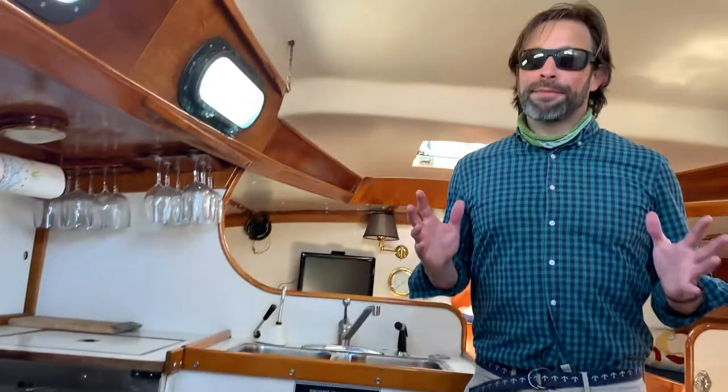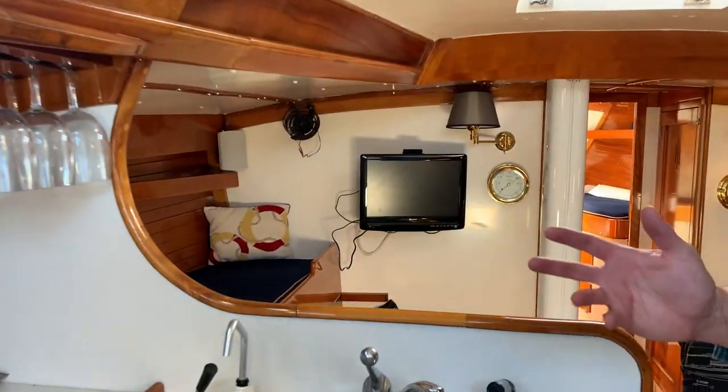So this vessel is cruise-ready, turnkey. If you like what you've seen, give us a call at Rifkin Yachts — we'll be happy to set up a showing, take you for a cruise, and let you see a little bit more about this great vessel.